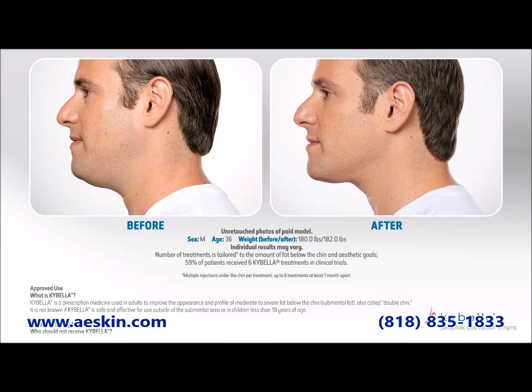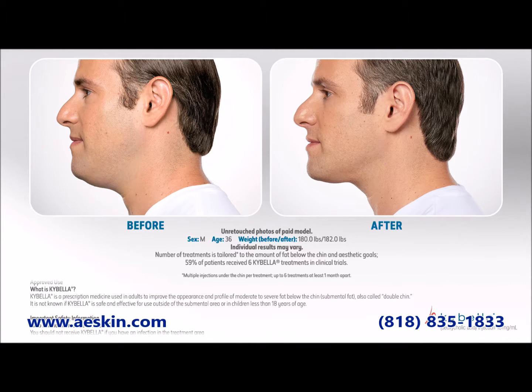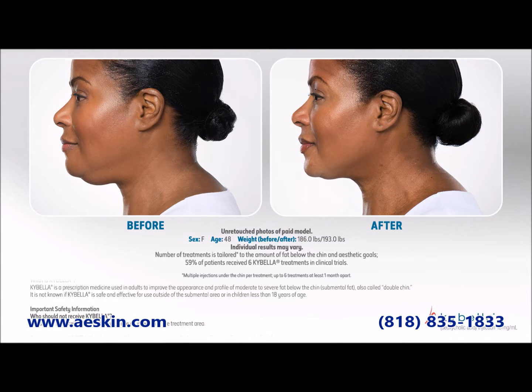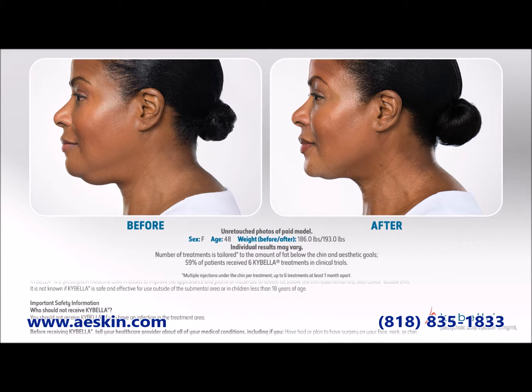Kybella is the first and thus far only FDA-approved non-surgical injectable treatment for the double chin. The active ingredient in Kybella is deoxycholic acid, a naturally occurring substance found in the body that's used to digest dietary fat.